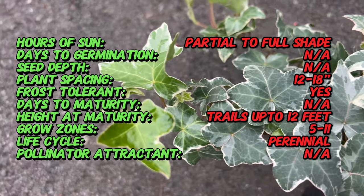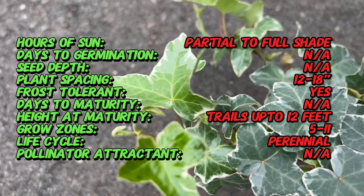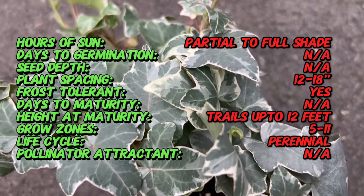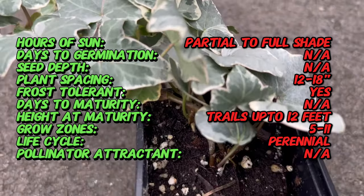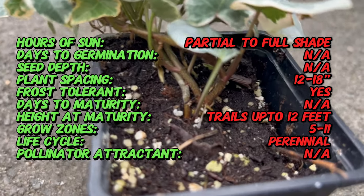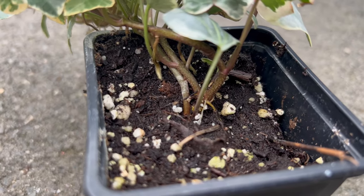Known for its heart-shaped leaves adorned with a striking mix of dark green and creamy white, Ivy Glacier offers a visually appealing contrast that persists throughout the seasons. The evergreen foliage provides year-round interest, making it an excellent choice for both ground cover and vertical elements in your garden designs.